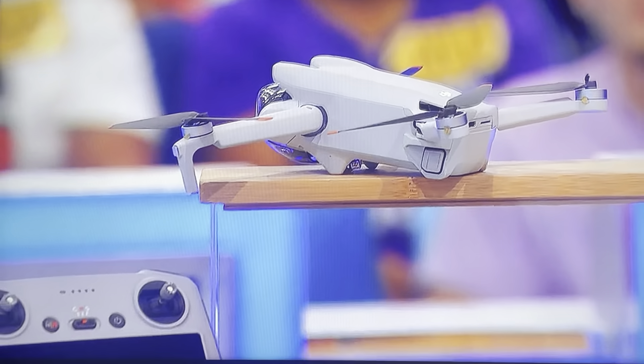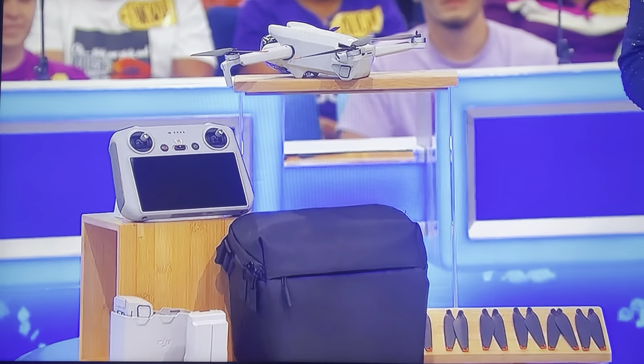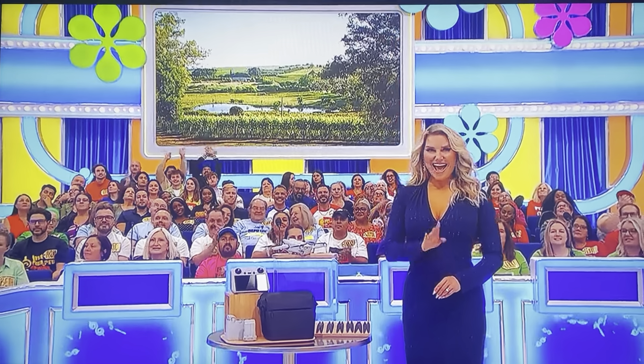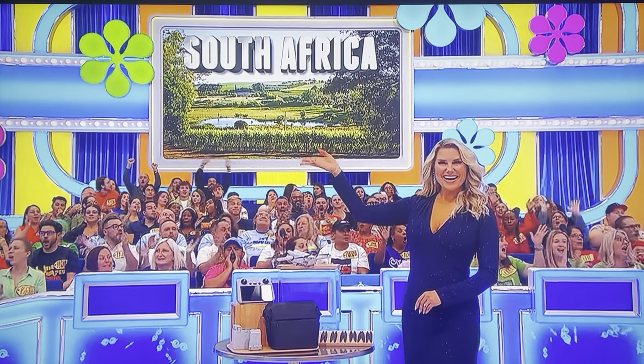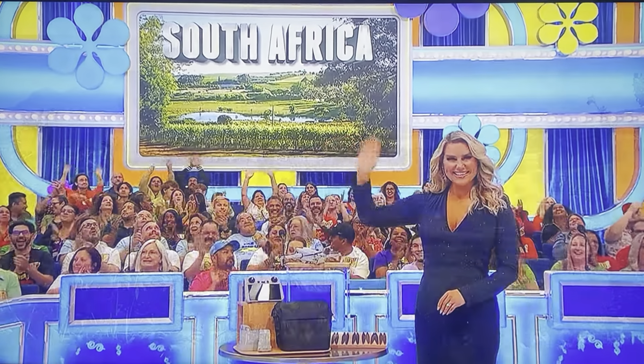Stephen, here comes your showcase. Stephen, you'll feel free as a bird in your showcase, and it starts with you relaxing and enjoying the sounds of birds chirping in your new backyard. This resin wicker patio set features an open-weave design and is durable for all seasons. It includes a sofa, two chairs, and a coffee table from Cozy Days.